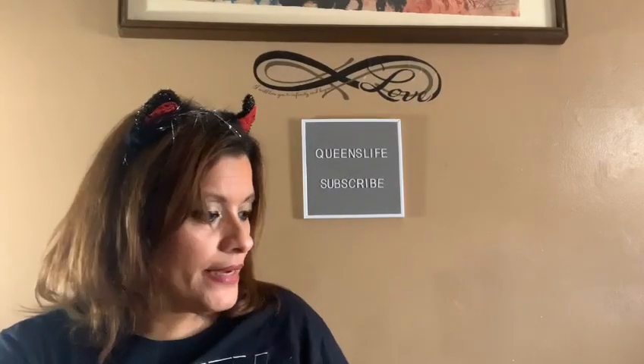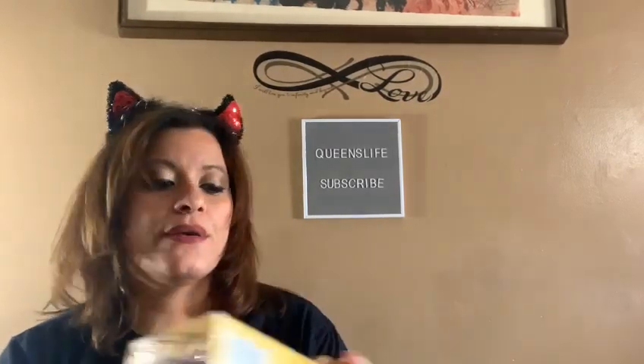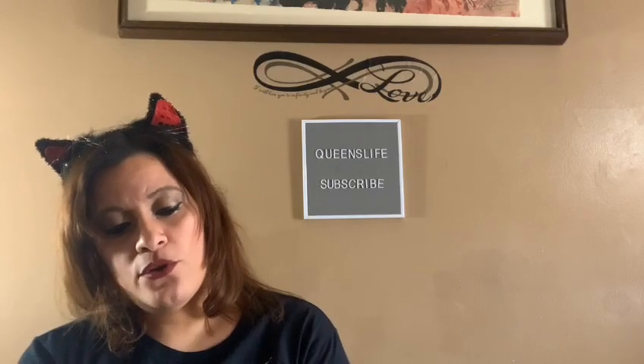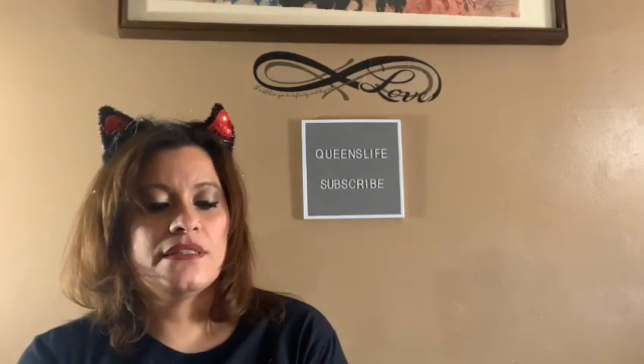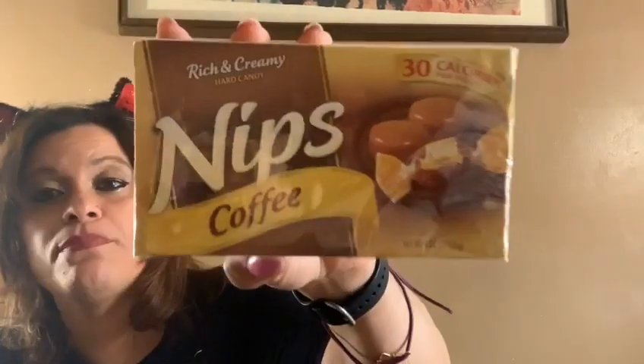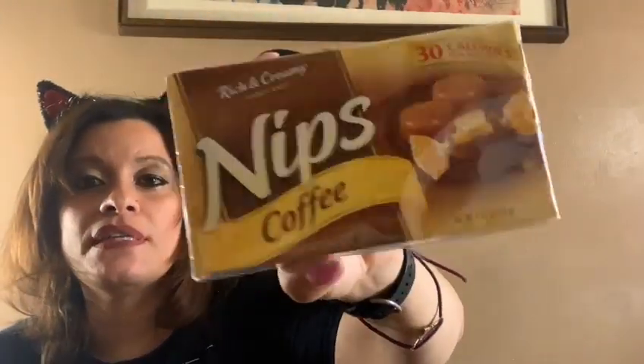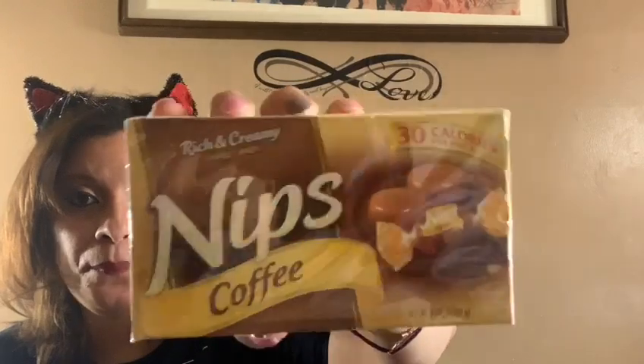Then the following item my mom wanted was these Snips coffee candies — it's 30 calories per piece in a four-ounce box, coffee flavor. We've hauled this many, many times before, so she wanted that.